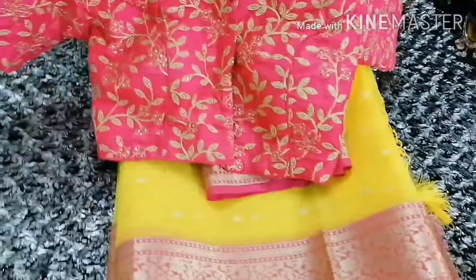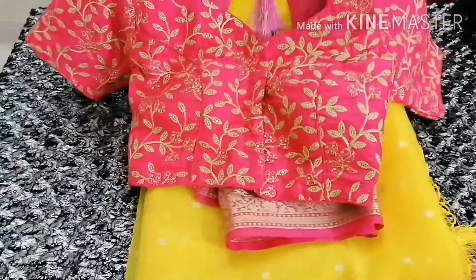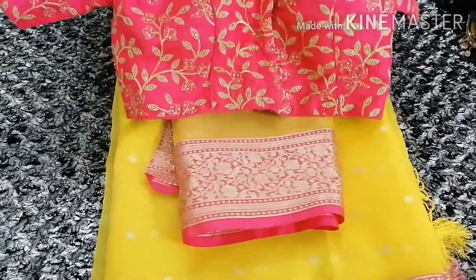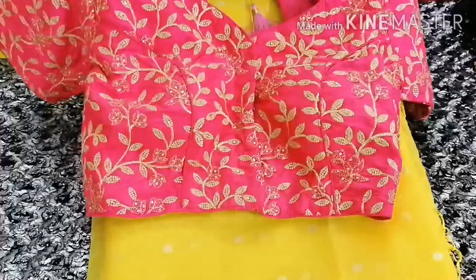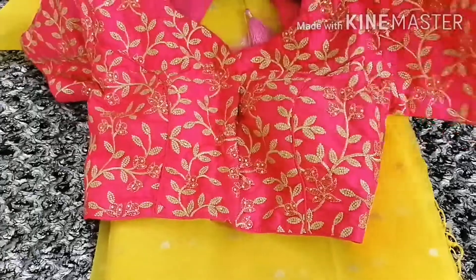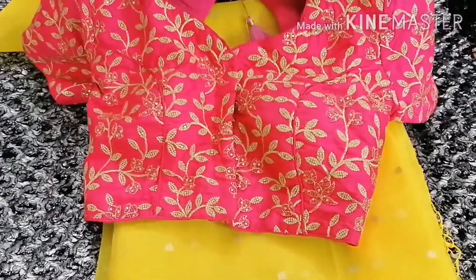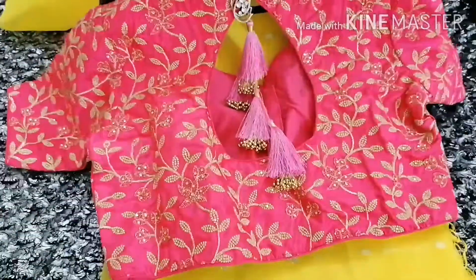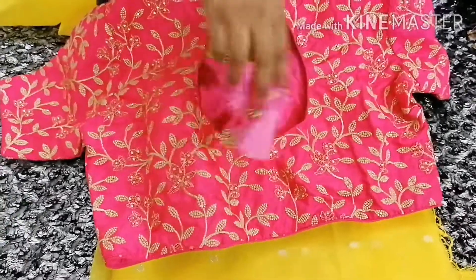We have designed this blouse in a different style. The overall body of the blouse has full zari work done on it, and small kundan work has also been done. The hands (sleeves) also have very nice work done. Overall the blouse has a combination of zari and kundan work, and piping has also been added. The back has very beautiful tassels.